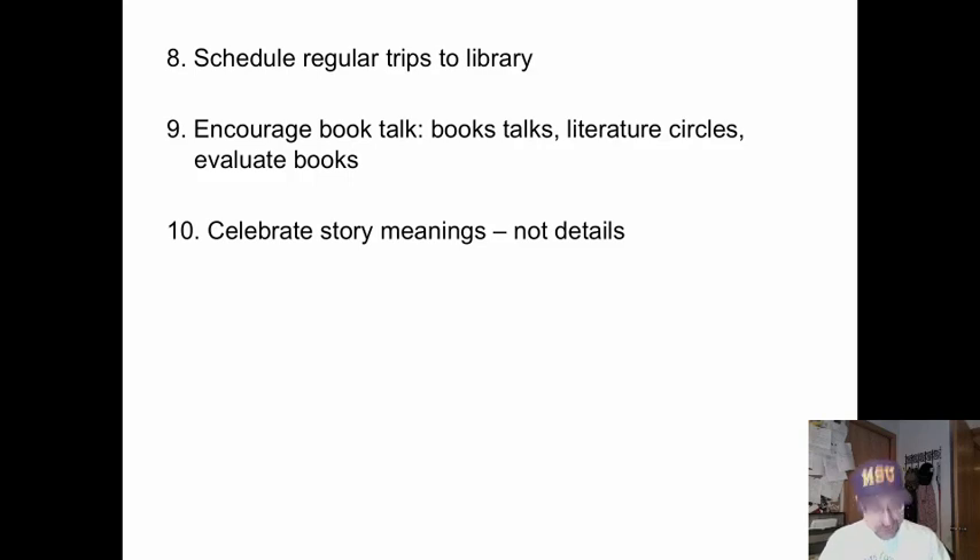Celebrate story meanings, not details. Avoid yes-no types of questions or 'burp-it-up' types of questions and assignments. Do not use comprehension worksheets to see if they have read the story. When you read a good book, how would you feel if someone gave you a worksheet to ensure that you had read it? We need to talk about books the same way we talk about movies — we get excited, we want to discuss and describe and find out what we like about it. These are all ways to help children fall in love with books.